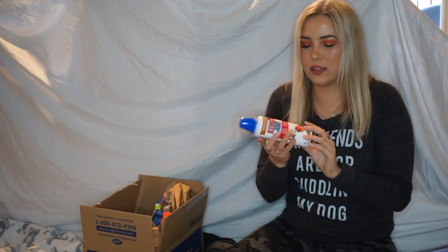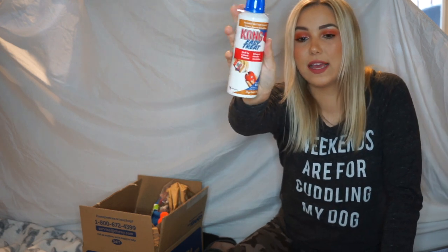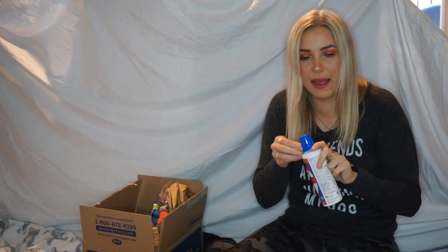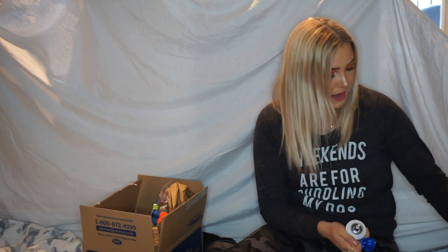Let's get out something that I know she loves — this is the Kong Easy Treat peanut butter. She is obsessed with this stuff. We have the Kong that you can put it in, but we usually don't use it for that. We give it to her with her medicine once a day — she's been taking some skin medicine recently because she's been itching in weird spots — and it just makes things so easy.